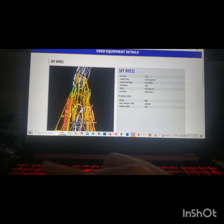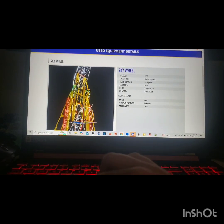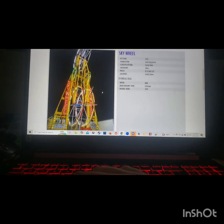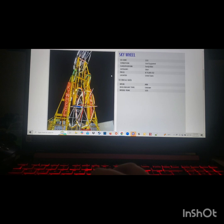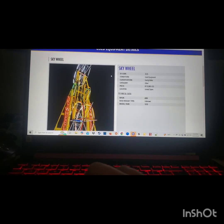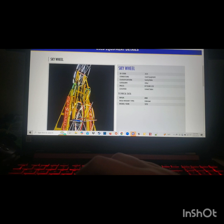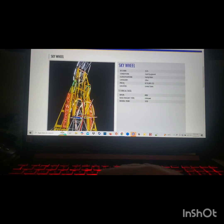The next ride I found is a Skywheel. It's listed as an ARM but I believe it's a Chance Rides model. I am going to add this because it's a pretty rare ride, and if this was a real park it would be a good drawing point not only for coaster enthusiasts but also for families that want a good view.